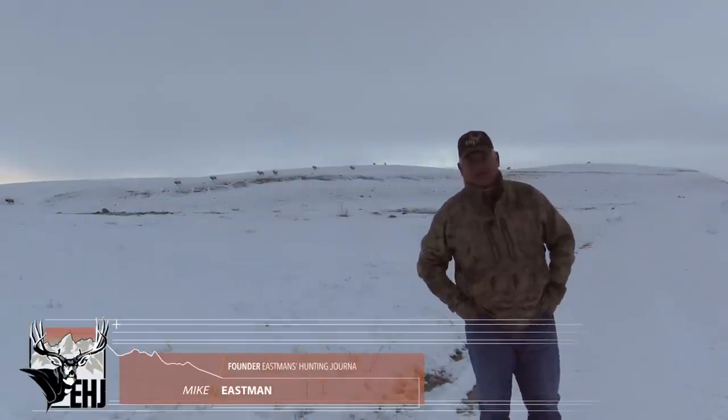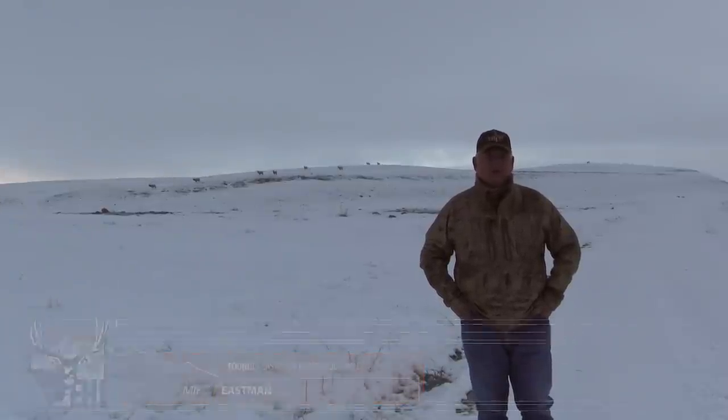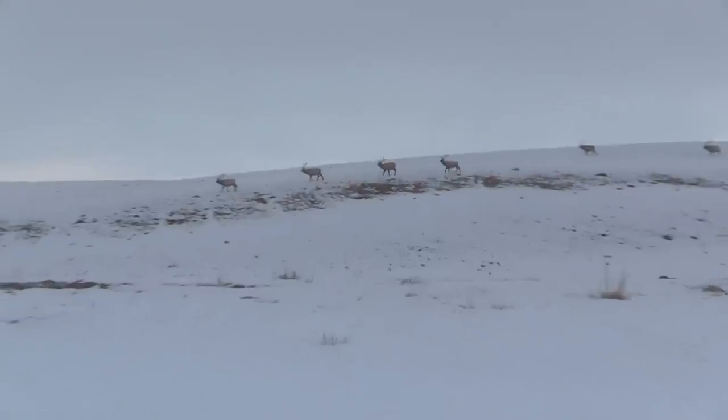Hi folks, I'm glad you can join me today. I'm over here in Jackson Hole on the National Elk Refuge. I drew one of those coveted buffalo tags over here on the refuge.